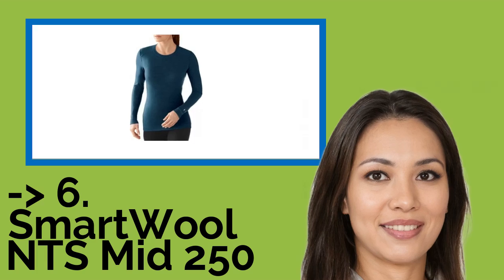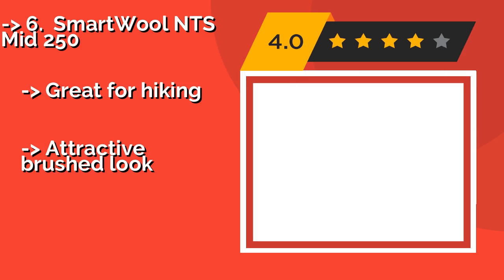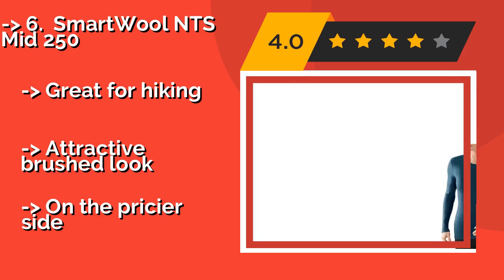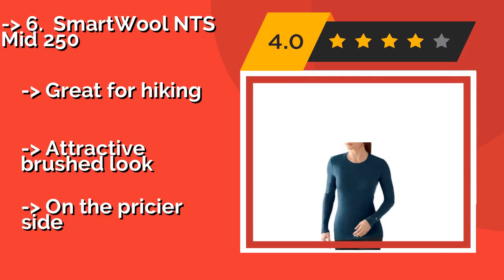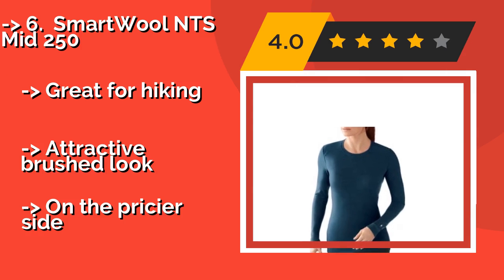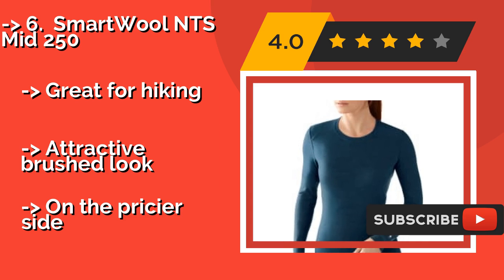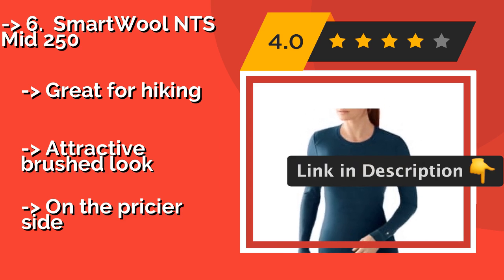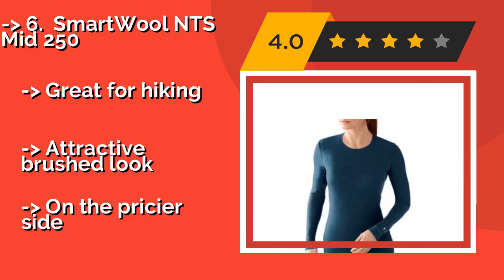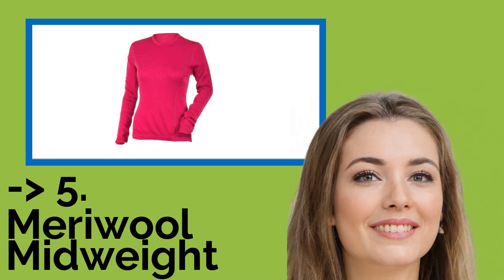The sixth product is the SmartWool NTS Mid 250, a truly versatile top. The SmartWool NTS Mid 250, around $95, hugs curves in a way that makes it ready for a social outing while still keeping you cozy enough for winter activities. It feels exceptionally soft against the skin and won't irritate even sensitive wearers. It's great for hiking with an attractive brushed look, but it is on the pricier side.